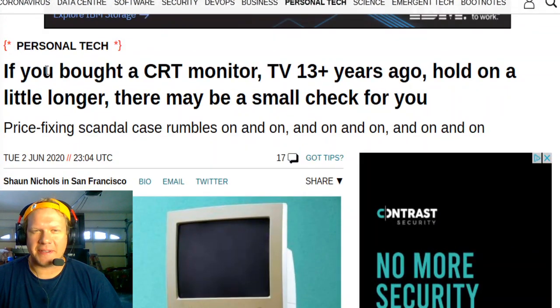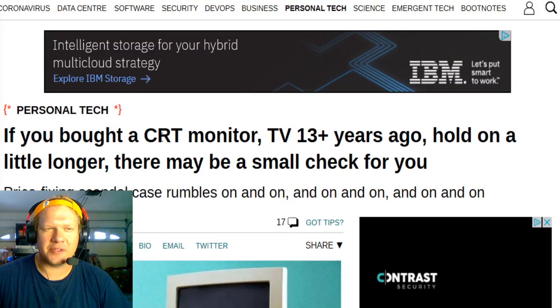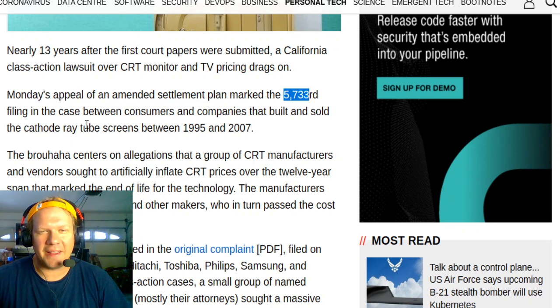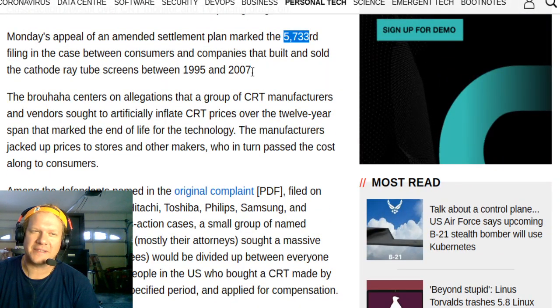The reason I bring this up is it's a follow-up to a story about a CRT monitor class action lawsuit from 13 years ago, and there's an update to it. An article was sent to me yesterday and I read through the interesting stuff here. So first off, 13 years ago the first court papers were submitted, and since then there have been 5,733 additional filings in the case. This is about CRTs that were made between 1990 and sold between 1995 to 2007, which is a pretty long time period in the life cycle of the CRT.